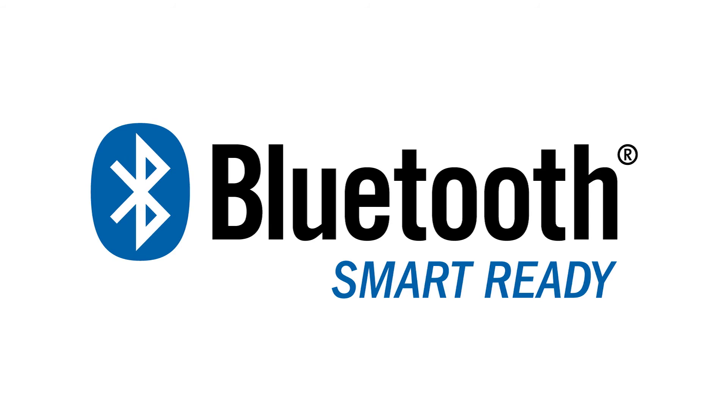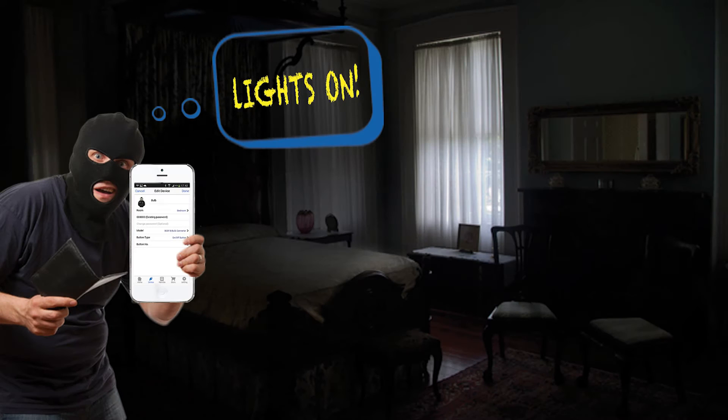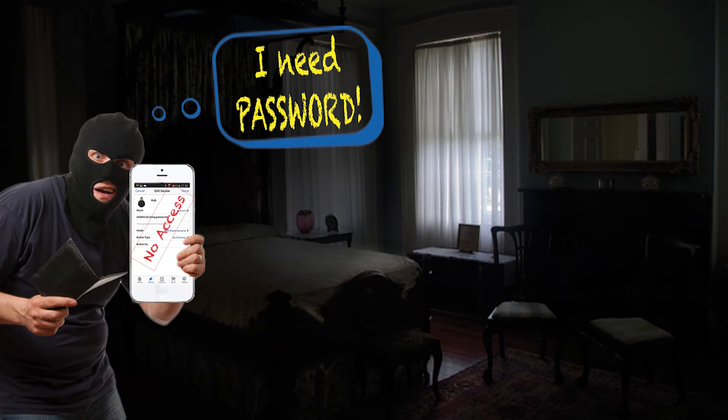Our app will always show you the latest status of the devices. Our application is available on any Bluetooth smart-ready iPhone, iPad, and Android devices. Anyone with a smartphone can control your devices, provided you give them your permission. You can set a password to restrict the control.